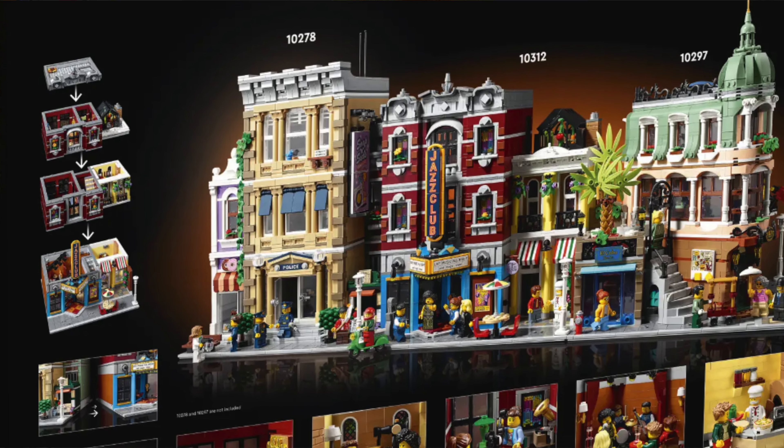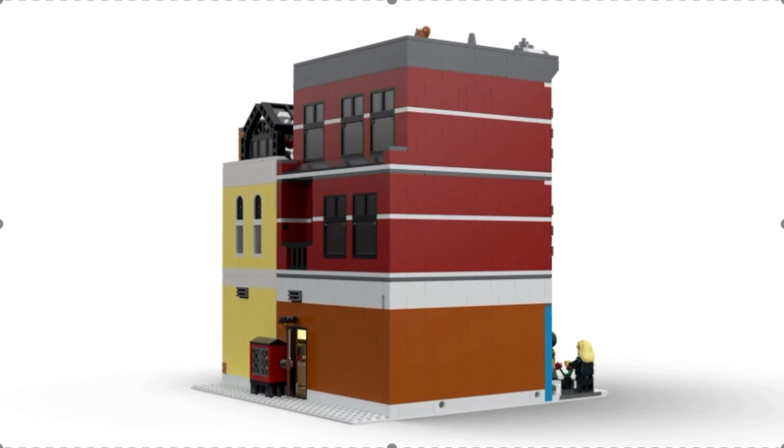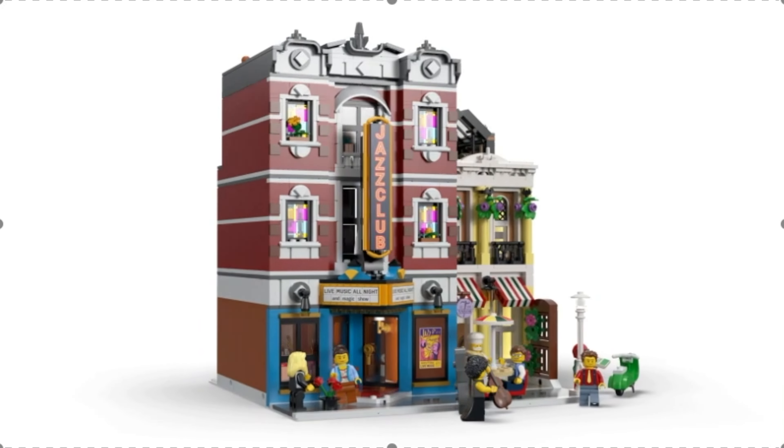I know that this set has received some negative feedback on the colors and the size, but overall this set was a solid release from LEGO, and I was honestly pretty excited that it was part of the modular line.